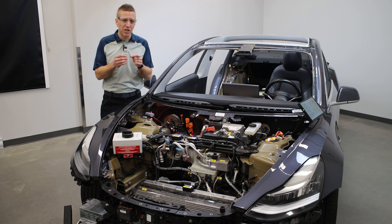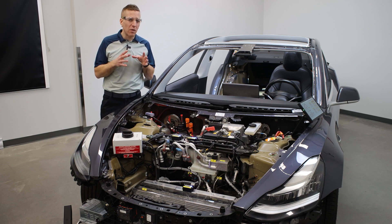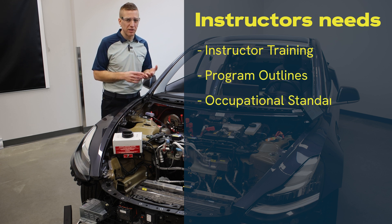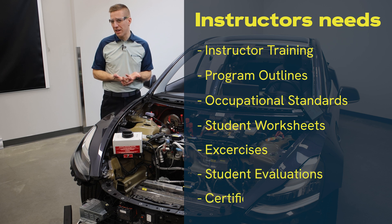We then delved into the challenges that you and your institutions are faced with, and we looked at where to begin. The greatest needs we identified were in the areas of instructor training, program outlines, occupational standards, student worksheets, exercises, student evaluations, and certifications.